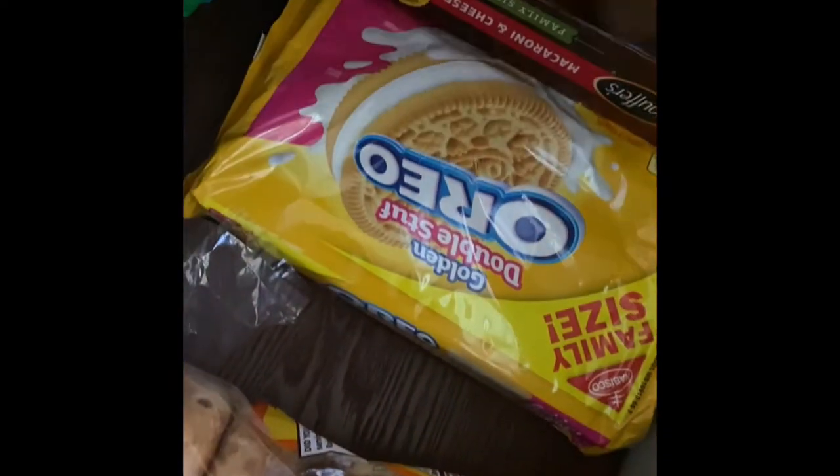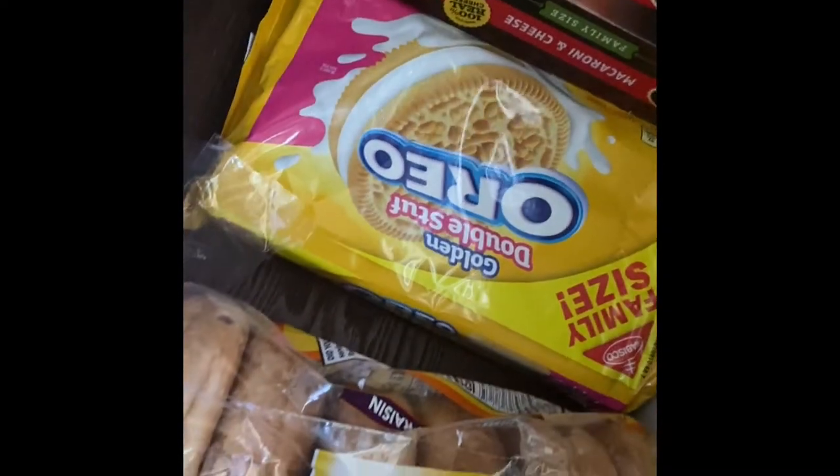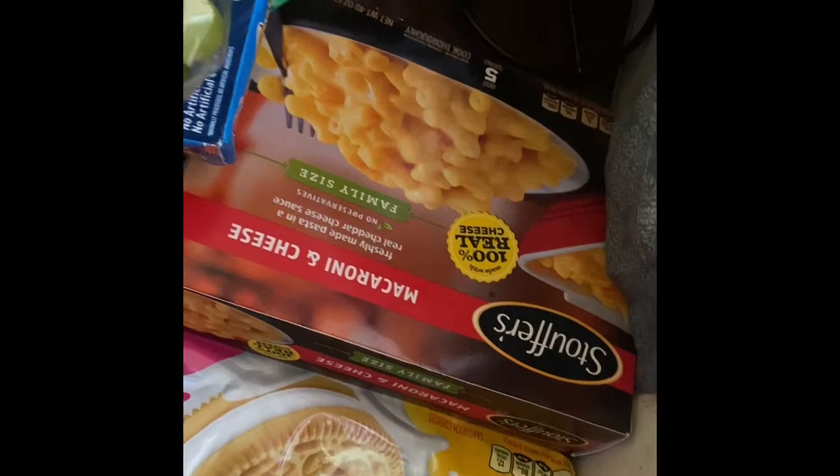Some golden Oreos double-stuffed — that's for the kids. I eat the regular Oreos. Chicken nuggets, some mac and cheese from Stouffer's, some grapes, and some kids cuisine.